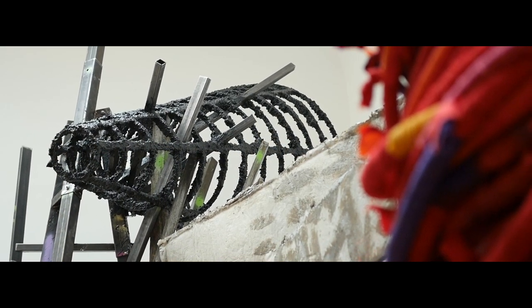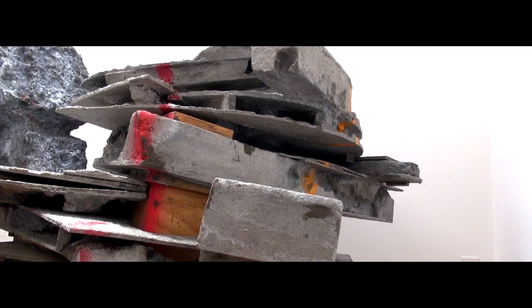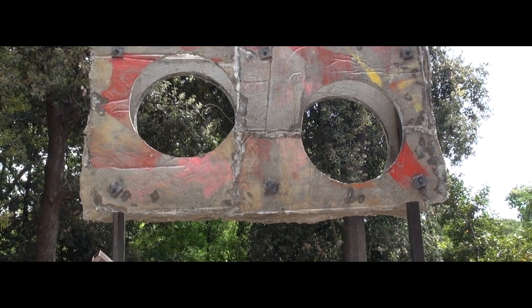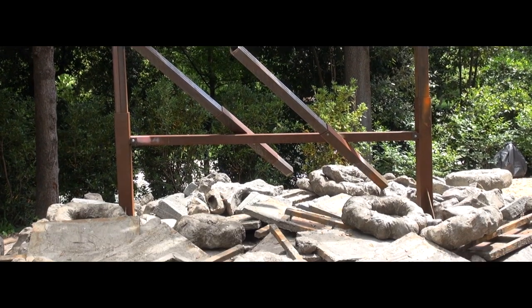Sculpture plays with fakery the whole time, which is why I love it. Sculpture is a medium that lies, and the truth lies behind the lie — and I think that's why I've always loved it.